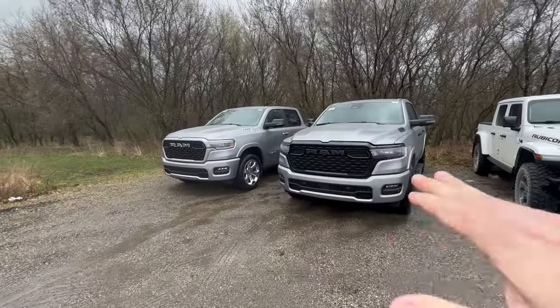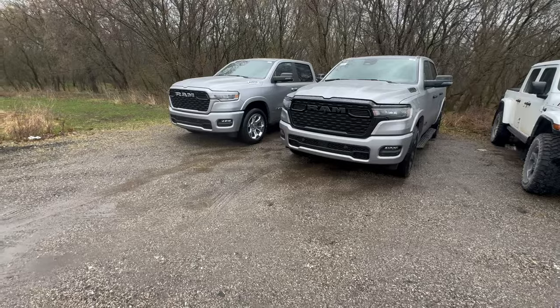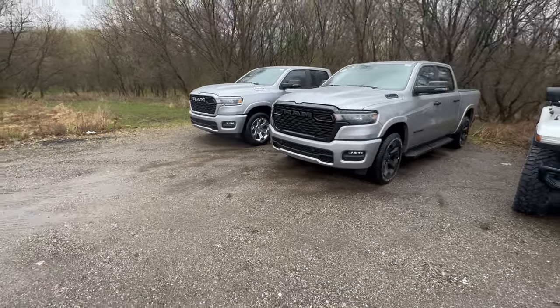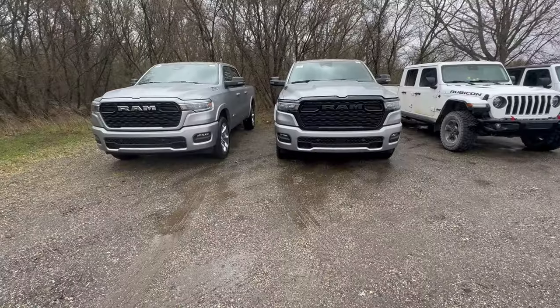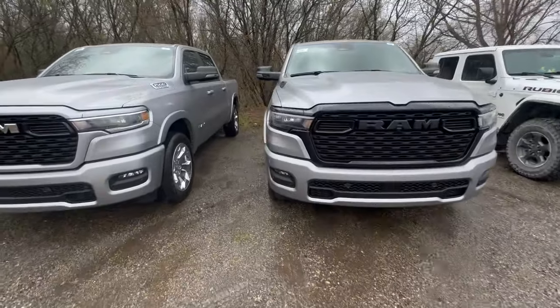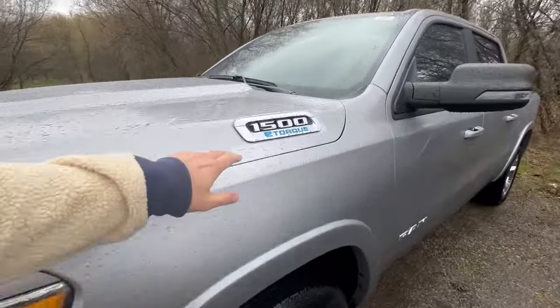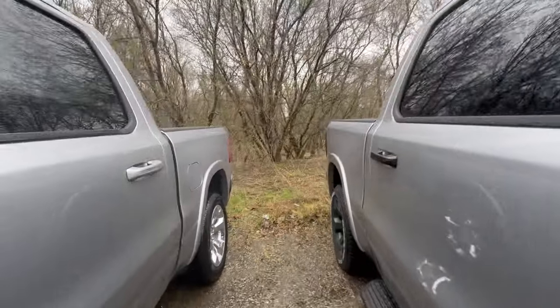We have both Big Horns for 2025, both the same color, both have 20-inch wheels. Right off the bat you're going to notice one's got the blacked-out grille and headlights and one doesn't, but there's more to it than that — this one actually has the V6 Pentastar eTorque and this has the Hurricane.